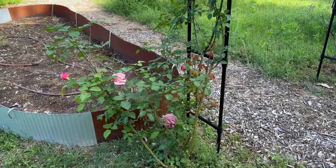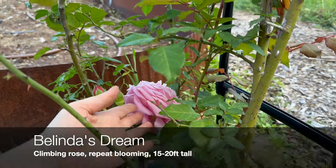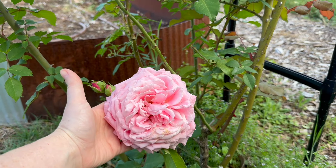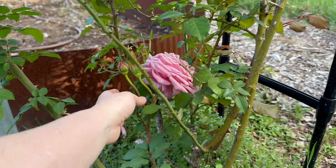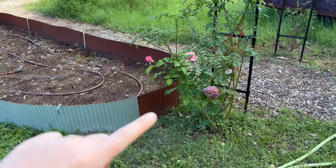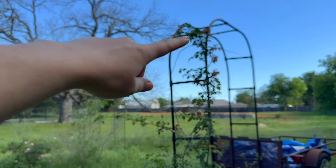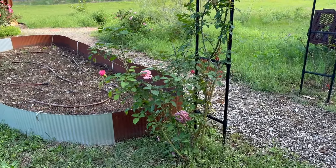Here we have Belinda's Dream Climbing Rose. This one is still pretty small since I moved it from my house, but look how huge this bloom is — it is heavy, just gorgeous. This rose has been around for a long time. It's not on irrigation, I transplanted it here from my own house, and it's in full, pretty much full baking sun all day long. I transferred it last year, and it's already climbed way up, has bloom buds all over it, and is doing really, really well. Highly recommend Belinda's Dream Climbing Rose.